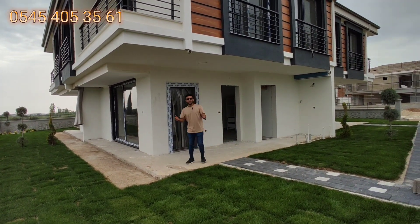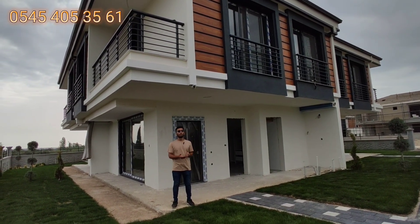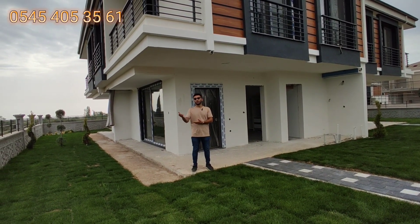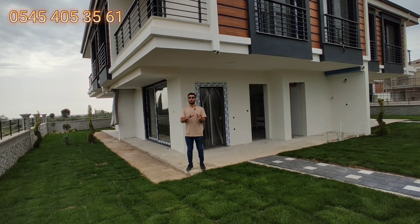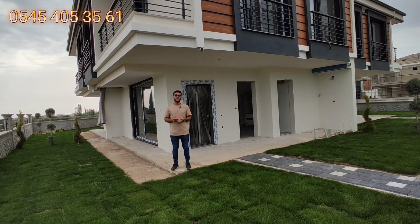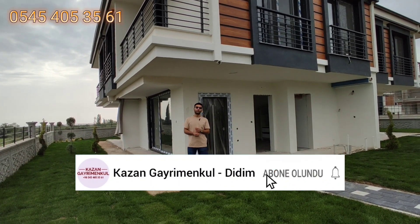Umarım bu fırsattan izleyen müşterimiz faydalanır. Arkadaşlar kalmıyor; 21 tane vardı, proje henüz bitmeden 18 tanesi satıldı, 3 tanesinin en kısa sürede satılacağını düşünüyoruz. 18 tanenin projeden satılması tesadüf değil; buraya gelip yerinde gören müşteri alıyor, almadan çıkmıyorlar. Eğer villa alma niyetiniz varsa buraya geldiğinizde kesinlikle alacaksınızdır; gerçekten kaliteli, kendi gözlerinizle göreceksiniz. Fiyatlar 135.000 euro ve 125.000 euro.